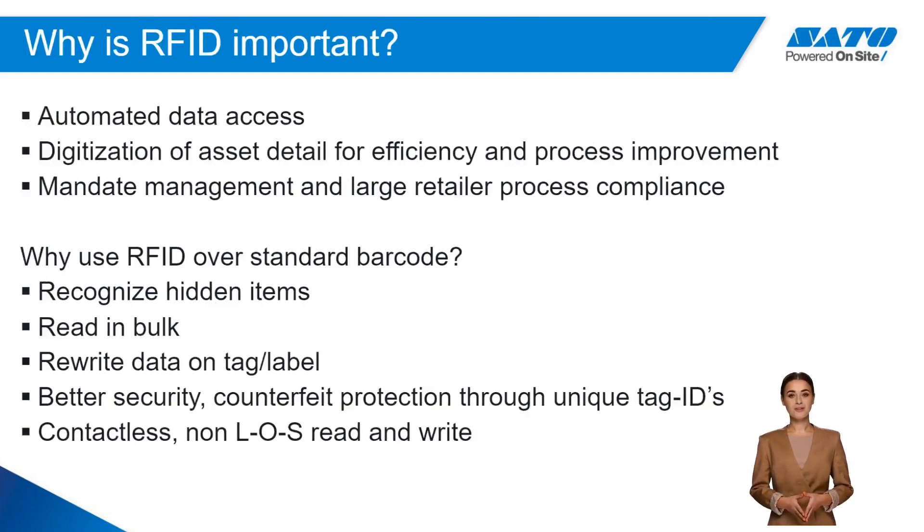RFID is important because it removes the need to have line-of-sight scanning. It can read items that are tagged in bulk and helps create efficiency through digitizing the information. Uses include mandate management, inventory counting, and location tracking.